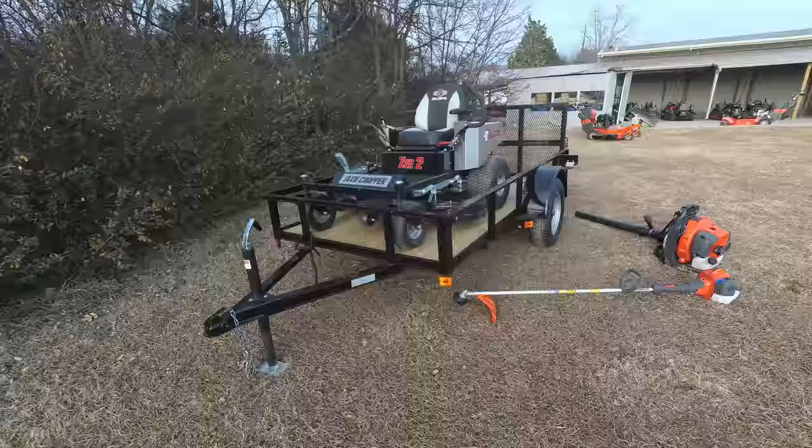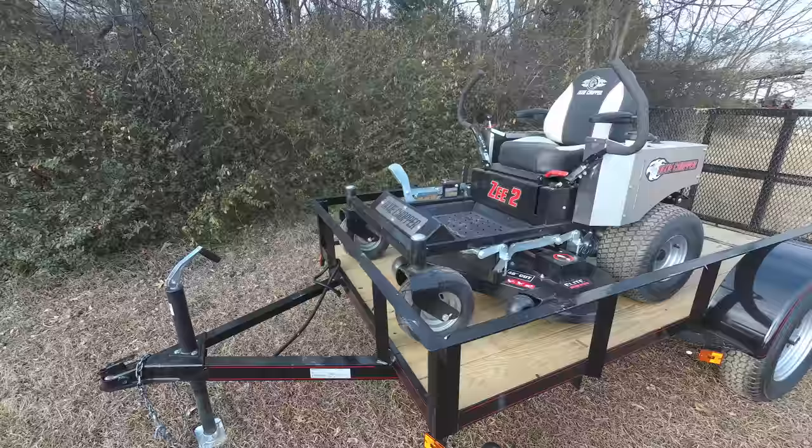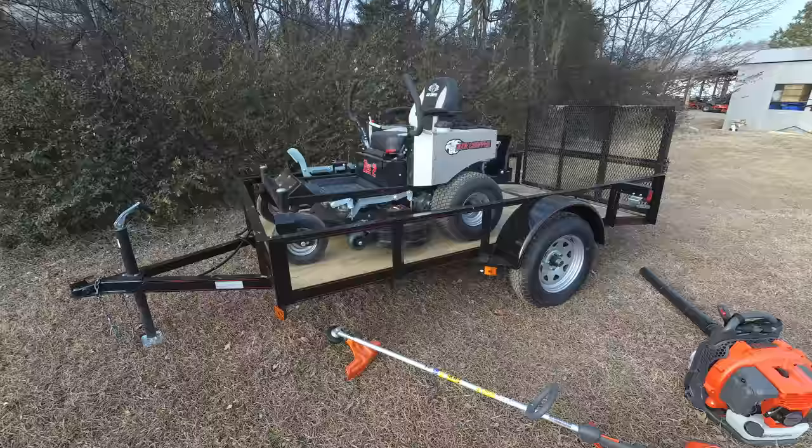As you can see, this mower — the Dixie Chopper Z2 zero-turn mower with a 23 horsepower Kohler engine — comes with foot assist. It has a cut height from one and a half to four and a half inches. This is a 48 inch cutting deck, fabricated from 10 gauge steel, and has three greasable spindles.